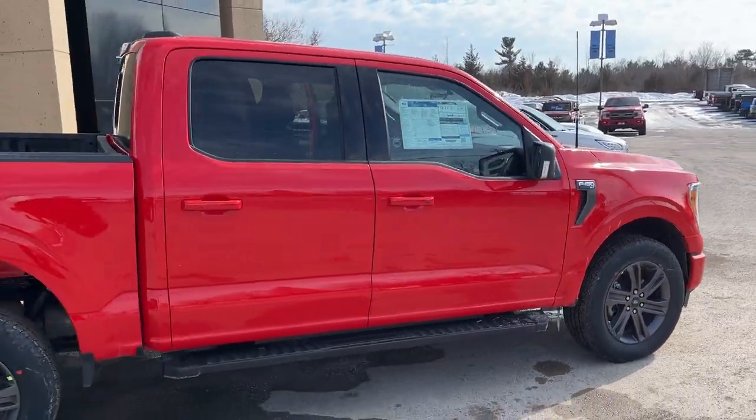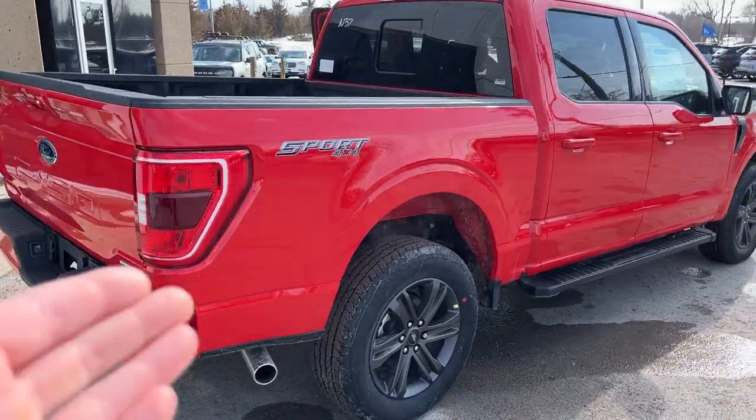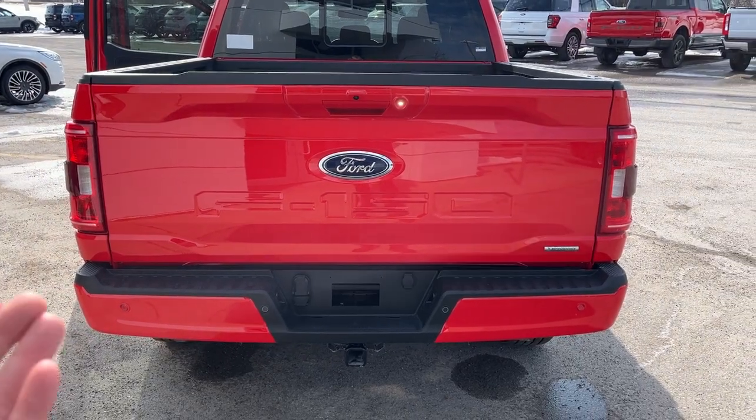This one's powered by the 3.5-liter V6 EcoBoost engine, so you get plenty of power here. You do have the 136-liter extended range fuel tank as well, and your trailer tow package of course.